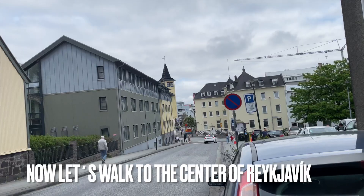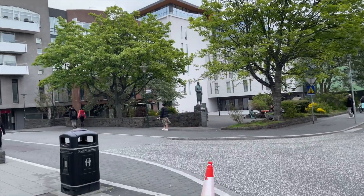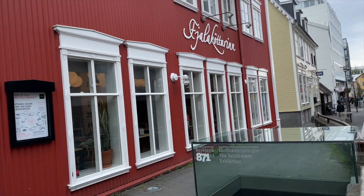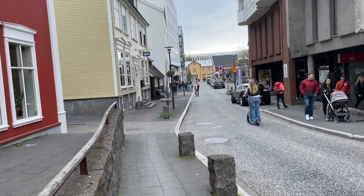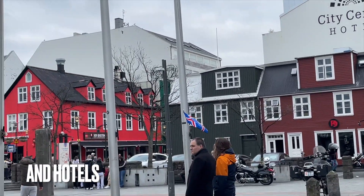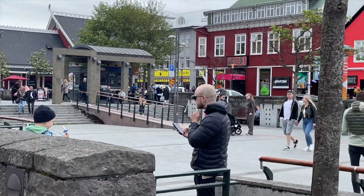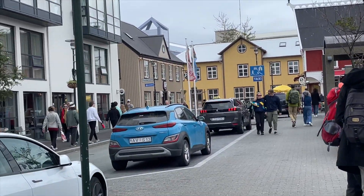So let's go. We are going towards the city center of Reykjavik. Right here you can find restaurants, and also you can walk by to the nearest parliament or government offices here in Iceland. This is the downtown area where you can find hotels, restaurants, and also the tourist information if you need to know anything regarding Iceland.